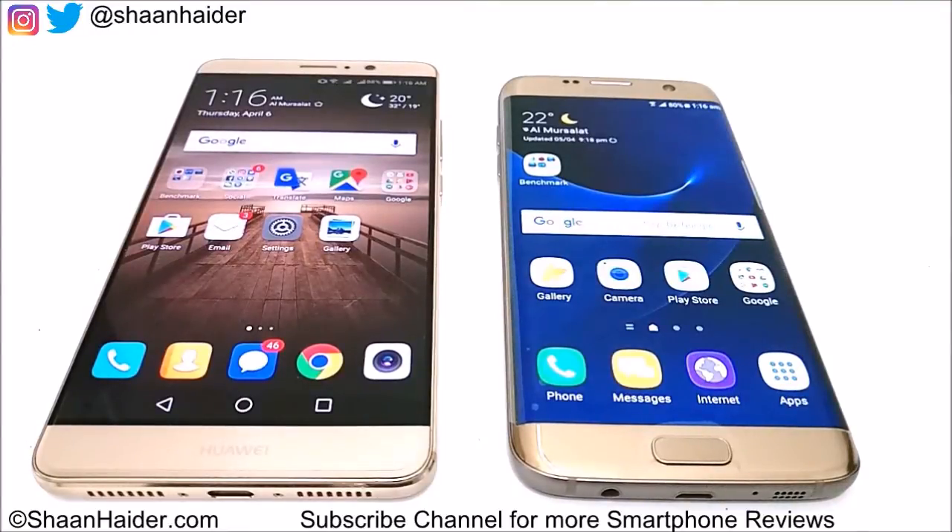Hey guys, this is Sean from seanitha.com and in this video we are going to perform a benchmarking test comparison between Huawei Mate 9 and Samsung Galaxy S7 Edge smartphone.